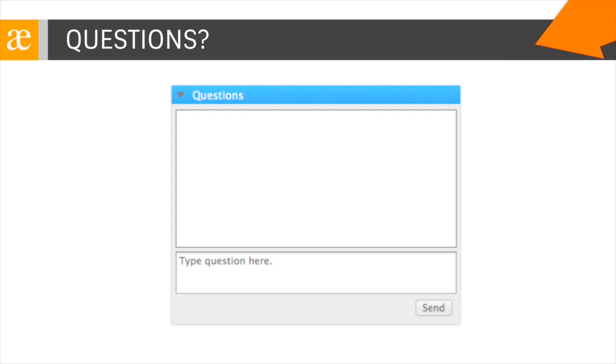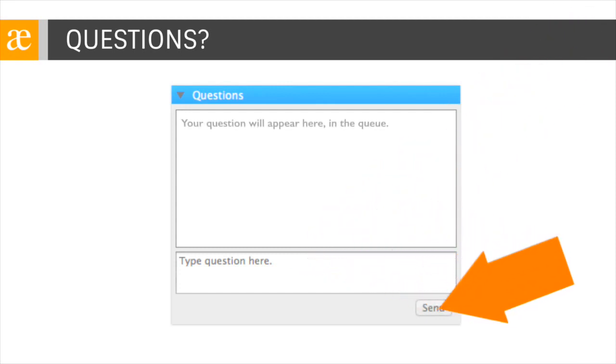As you have questions, be sure to type those in the questions box of the GoToWebinar control panel. We'll get those queued up and we will try our best to answer all of them towards the end of this session.